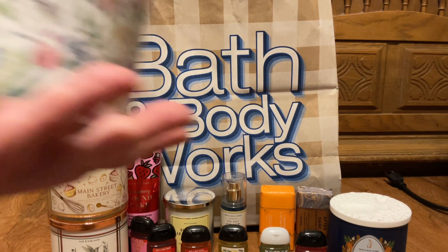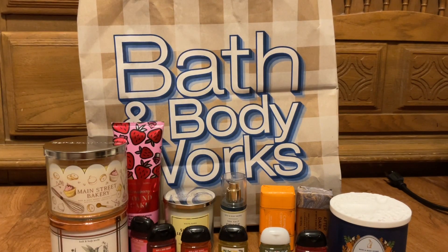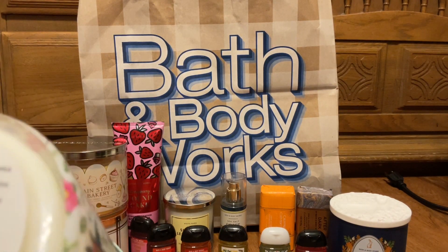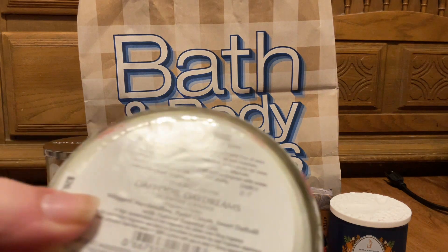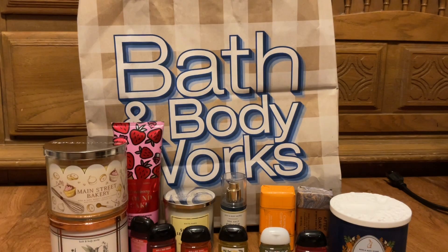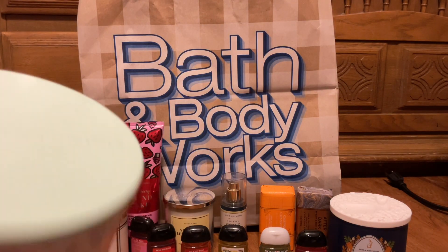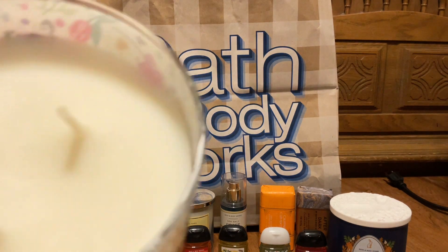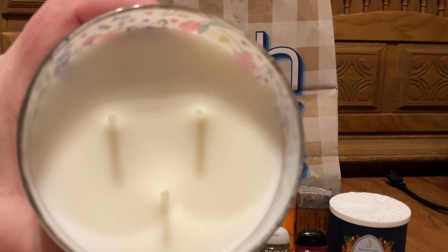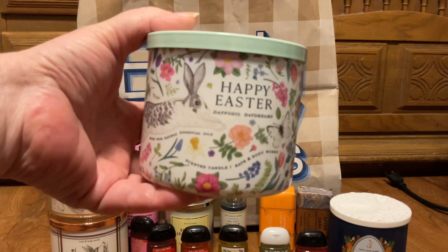Then I picked up the Happy Easter in the Daffodil Daydream. I'm not a floral person, so I smelled this before I picked it up. It's whipped marshmallow, pastel clouds, and sweet daffodil. It comes with a cute sage or mint lid. Thick wicks with white wax. I just smell marshmallow — it's so nice. So pretty.